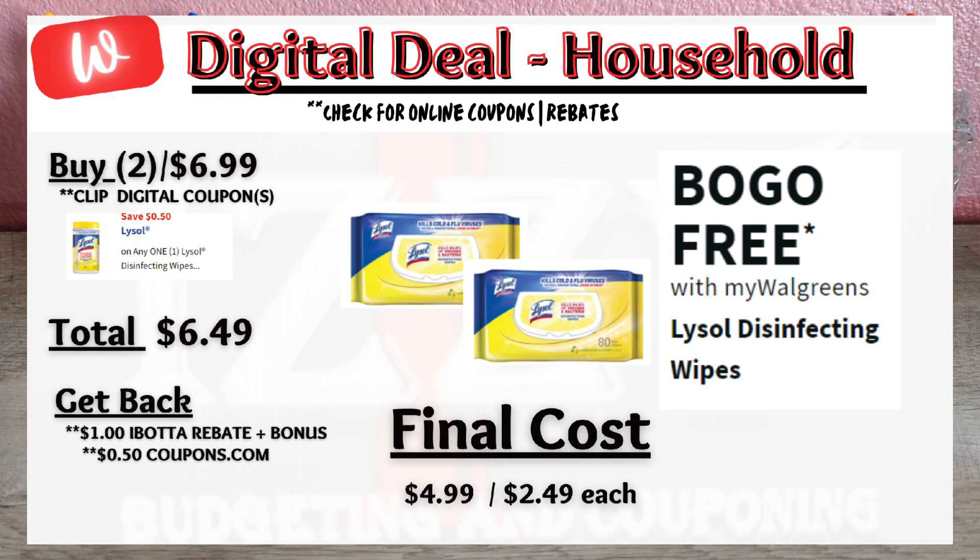A deal shared last week but good this week also: Lysol Disinfecting Wipes are buy one, get one free. There is a 50-cent digital coupon, so you'll pay $6.49 out of pocket, but get back $1 in Ibotta rebates and 50 cents from Coupons.com, making the final cost $4.99 or $2.49 each.